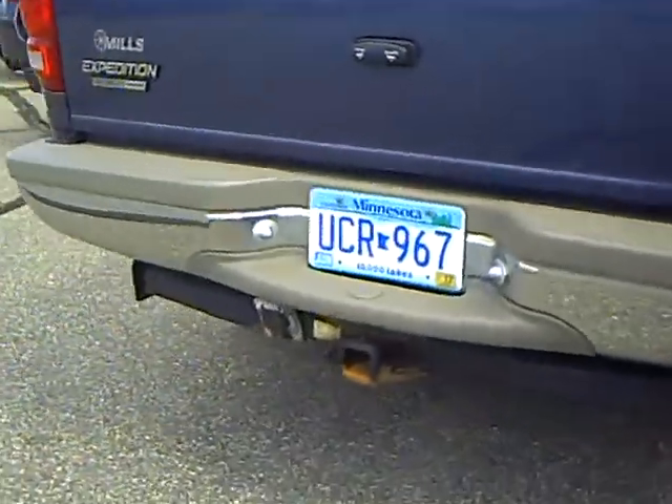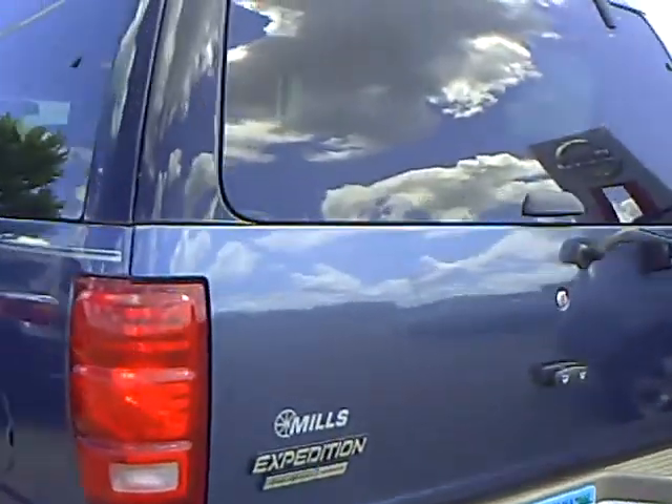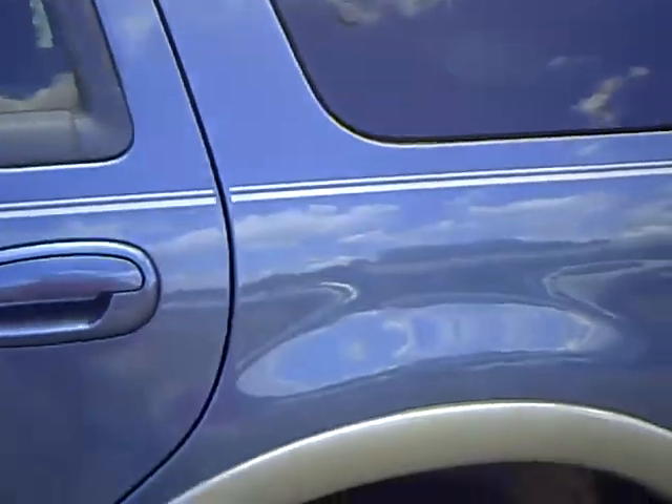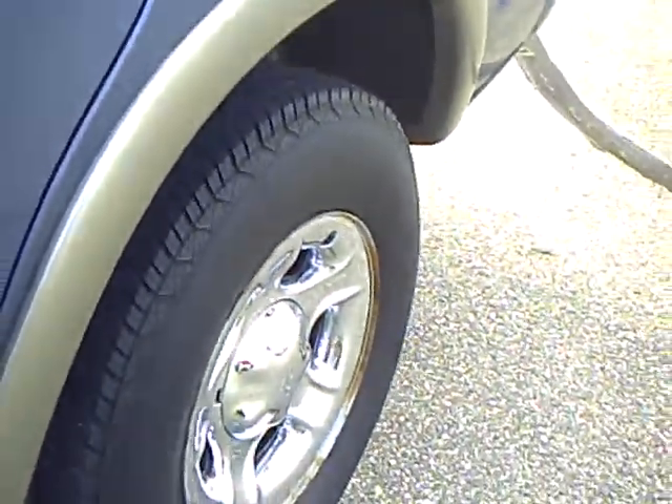It looks like it's got the hitch on it and the wiring all set up for the next owner. This was actually owned by one of our employees here at the dealership. Pretty chrome wheels, and the tires look like they have a lot of tread left on them.